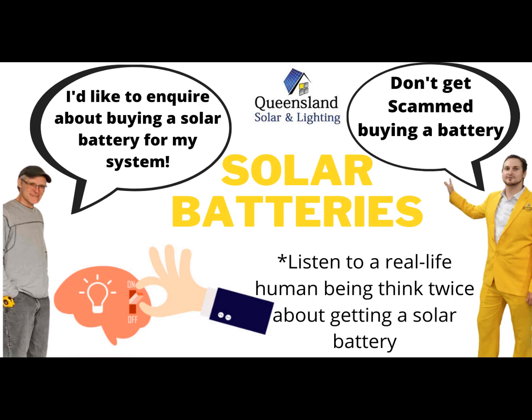I've got solar panels at the moment. How many solar panels have you got? Six kilowatts. Six kilowatts. And you're still getting a bill? Yeah, about $350 a quarter. And single phase there? Yep.